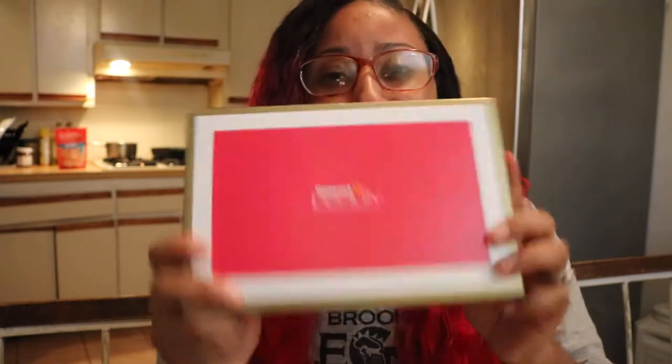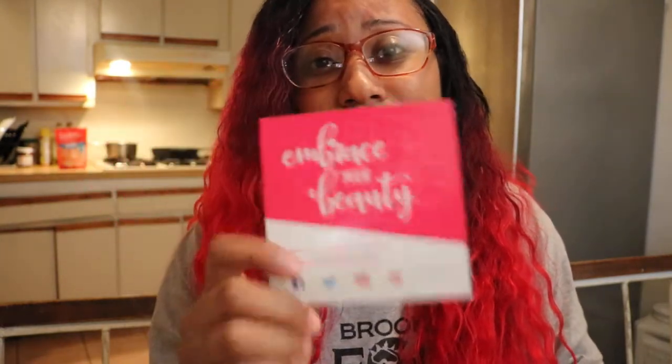Hey guys, I am doing an unboxing for the Walmart spring box. I absolutely love subscription boxes and Walmart does theirs quarterly — one for each season — so this is the spring one. Walmart's beauty box is free of cost; you only pay about five dollars shipping, and they tend to send out some really good samples. The card insert smells amazing — that's why I'm smelling it — so something in here must smell really good.